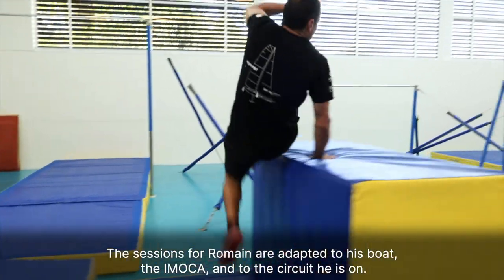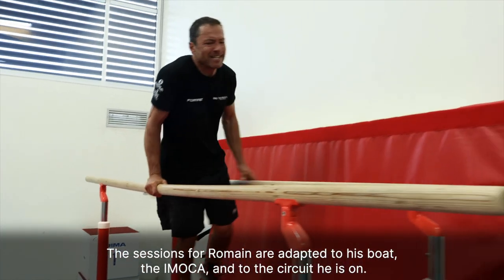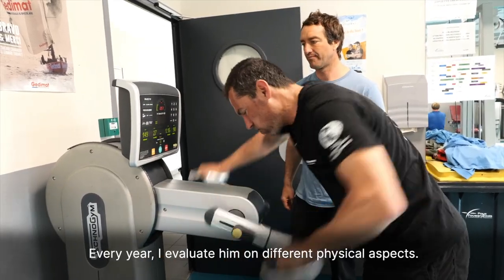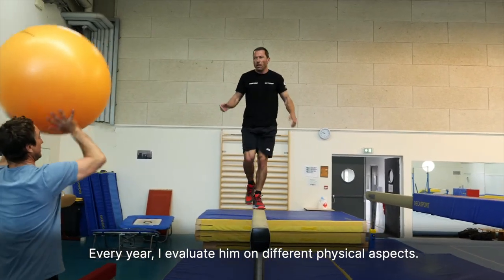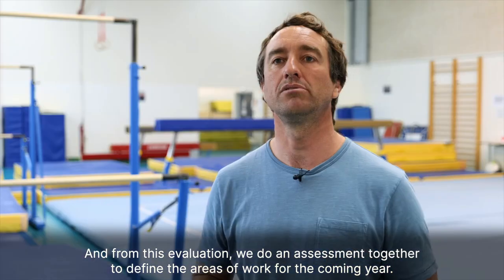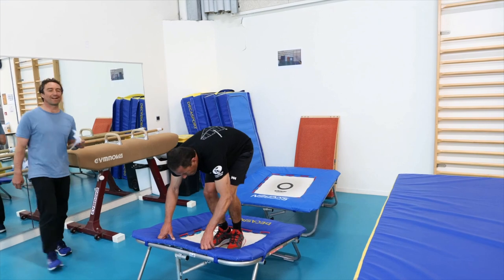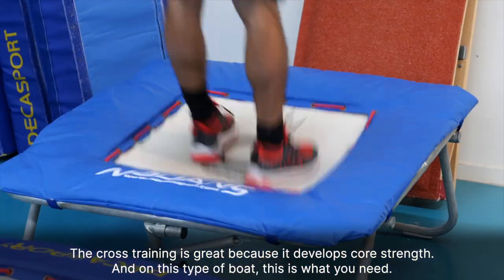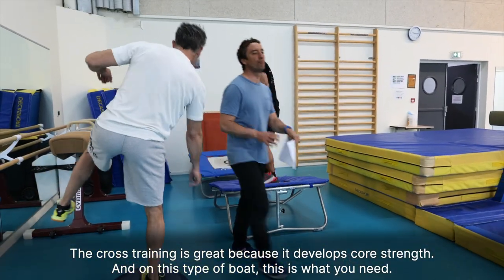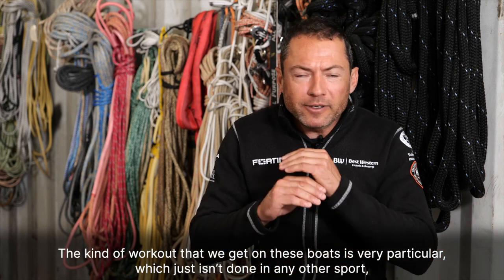The sessions for Romain are adapted to his boat, the Imoca, and to the circuit he is on. Every year I evaluate him on different physical aspects, and from this evaluation we do an assessment together to define the areas of work for the coming year. The cross-training is great because it develops core strength, and on this type of boat, this is what you need. The kind of workout you get on these boats is very particular, which just isn't done in any other sport.